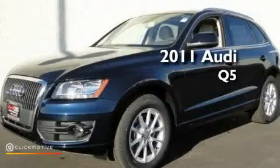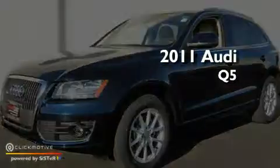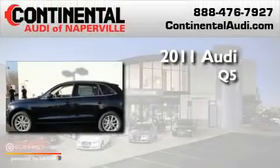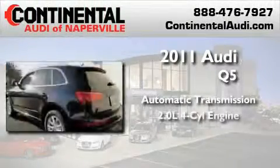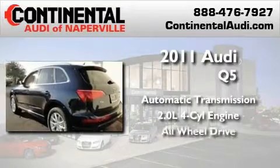This is a brand new 2011 Audi Q5. This crossover has an automatic transmission, an inline four-cylinder engine, and the added safety and control of all-wheel drive.